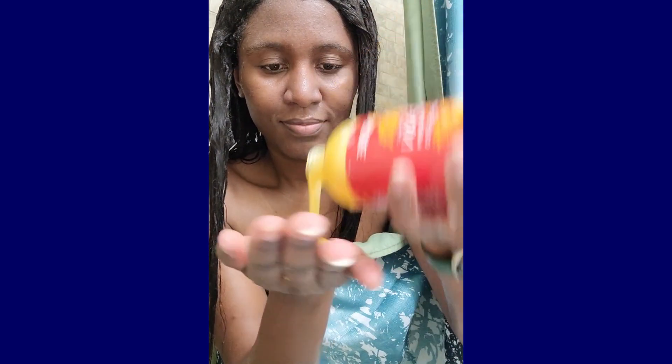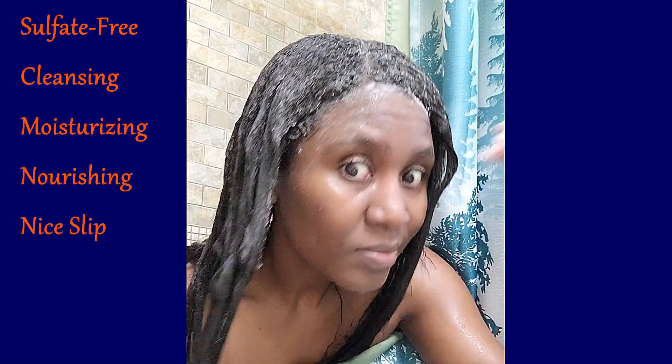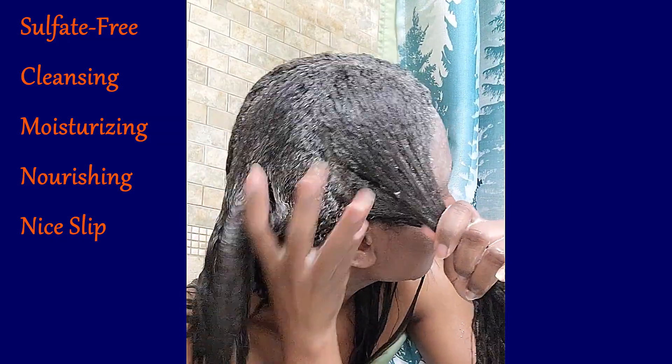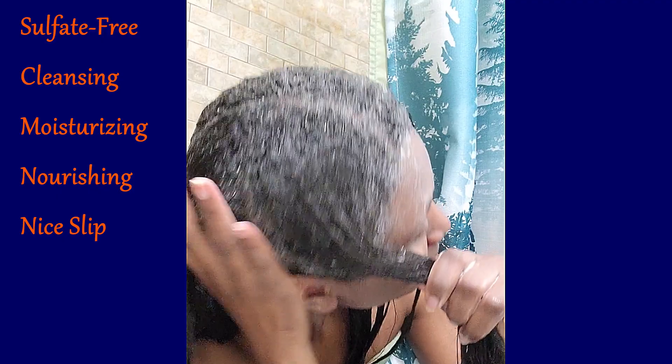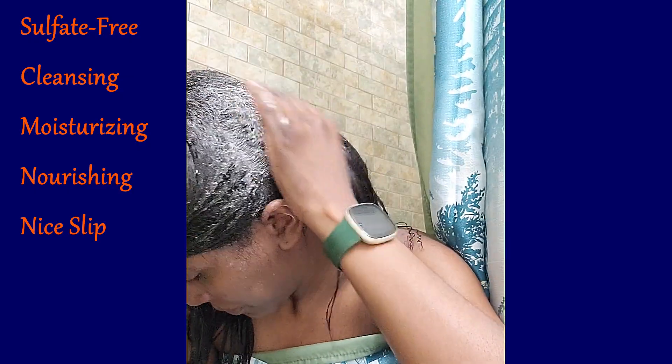It is time to apply the Cream of Nature Argan Oil Shampoo to my hair. Here are a few reasons why I love this shampoo. First of all, it's sulfate-free but cleans the scalp really well. A little lathers the hair so much as well. It's moisturizing, thus adding to its ability to hydrate and nourish the hair. With the amount of slip it offers, I can also continue finger detangling my hair while shampooing. It also has a very soft and light smell to it, which is not at all overpowering.